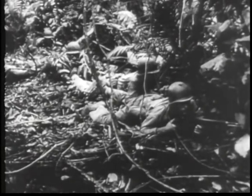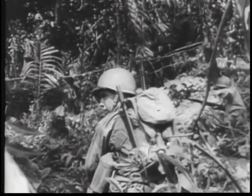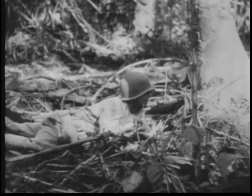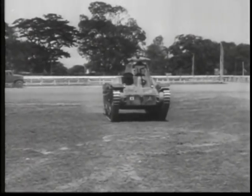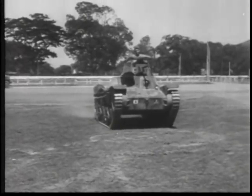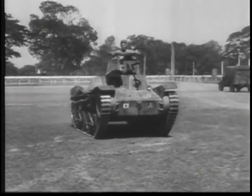On the Burma frontier, the first captured Japanese tank to be put into working order is rushed back to Impal, India. There, ordnance studies it to tell the boys at the front how to knock it out. This tank holds three men, Japanese size, and mounts a .37 caliber plus two .30 caliber machine guns.